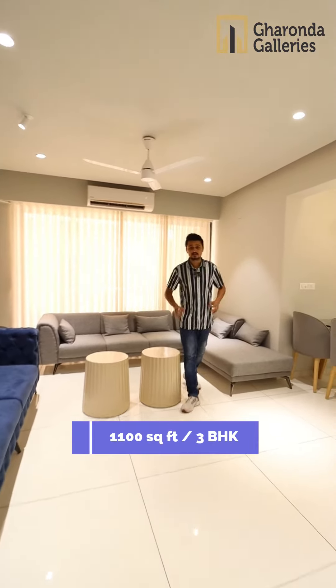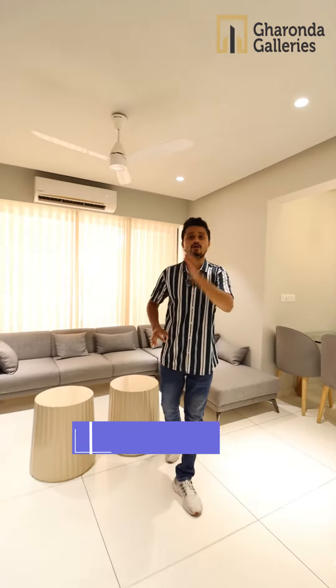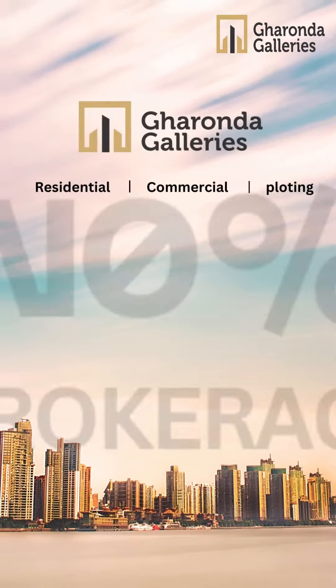A Gear 100 Carpet 3BH, New Dots Award Ring Road, near Cosmoplex. Welcome to Gharonda Galleries. Gharonda.